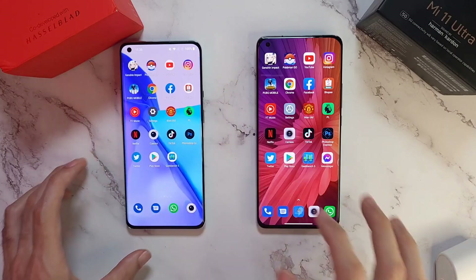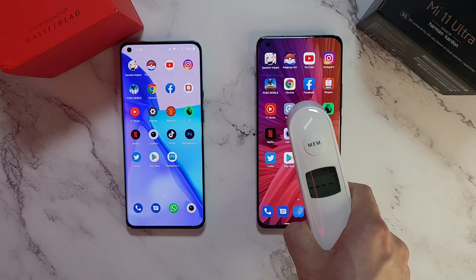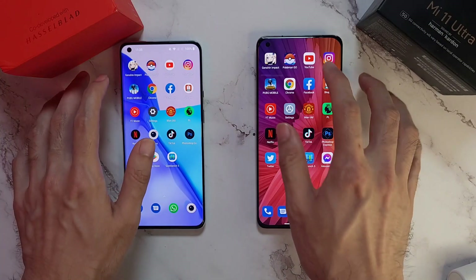Here are the apps we are going to test. Before we start, let's check those temperatures: 36.2 on the Mi 11 Ultra and 36.3 on the 9 Pro - just slightly warmer on the 9 Pro. Let's get started.